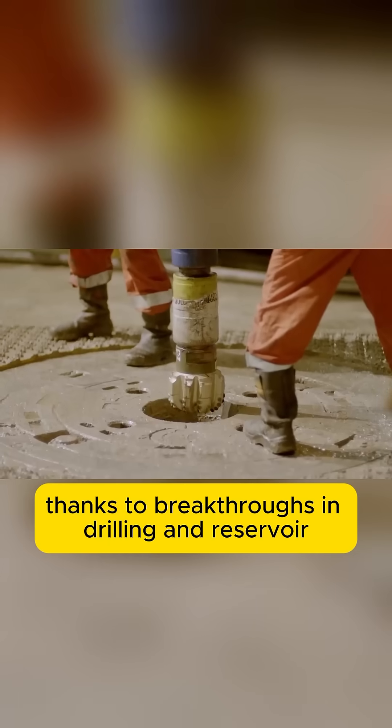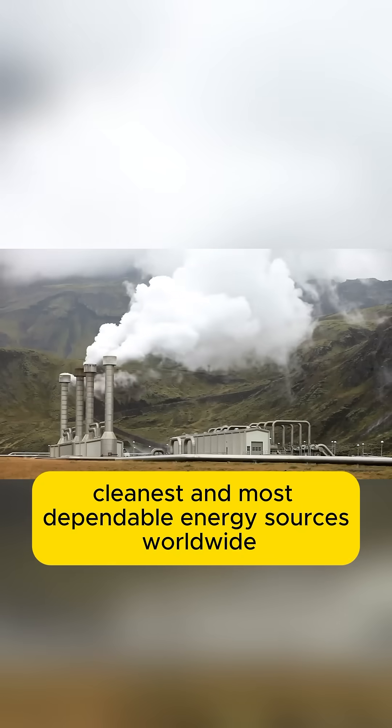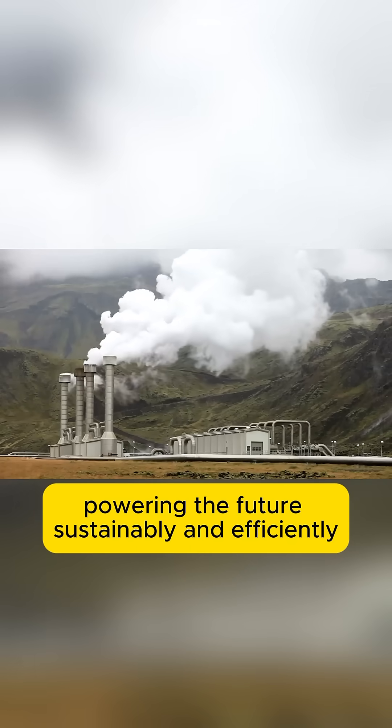Thanks to breakthroughs in drilling and reservoir stimulation, costs are expected to drop by 80% by 2035. This will make geothermal one of the cheapest, cleanest and most dependable energy sources worldwide, powering the future sustainably and efficiently.